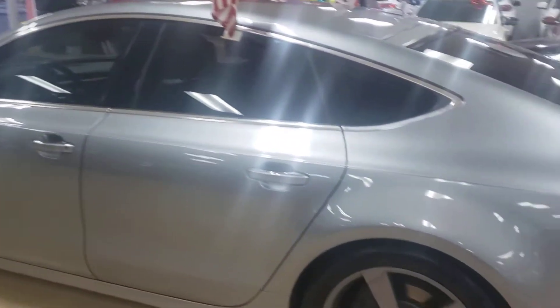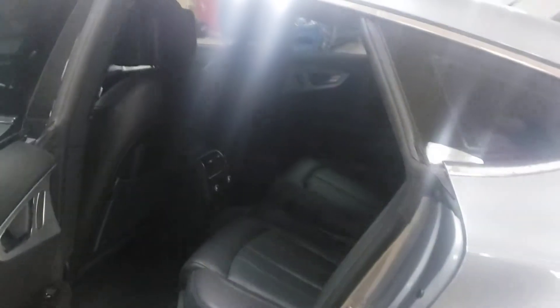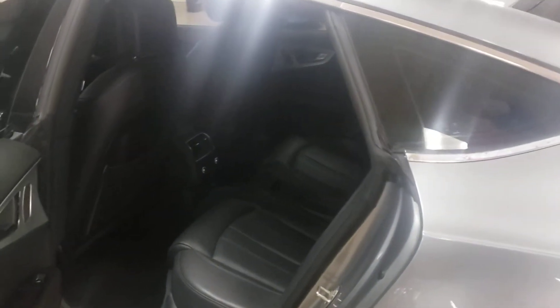2013 Audi A7 — please excuse the showroom today, we're doing some construction so there's stuff everywhere. But it is definitely in the showroom condition you've come accustomed to. After this I want to start the car to show you the interior — I'm going to do this a little backward today.